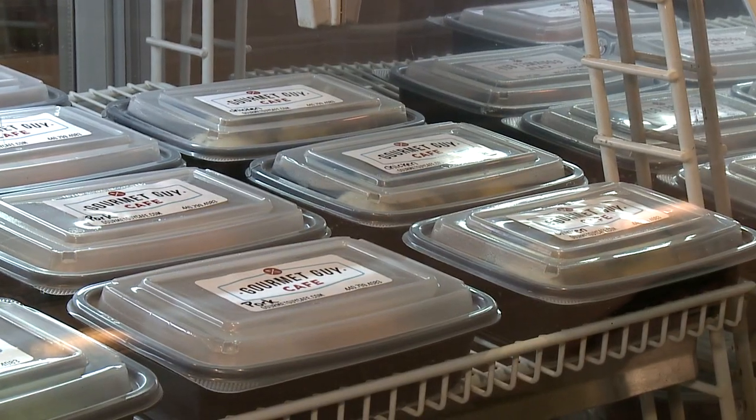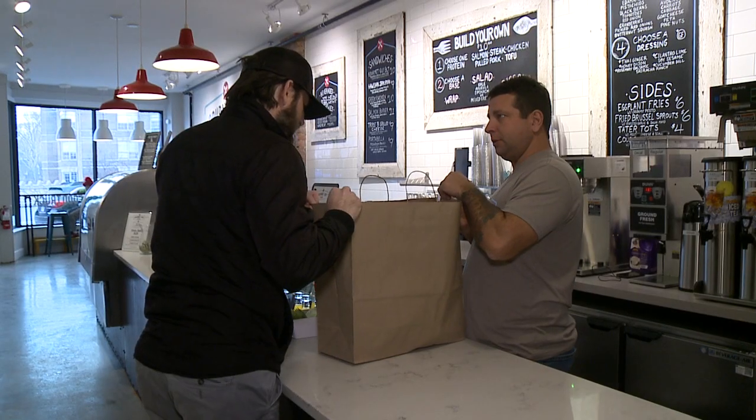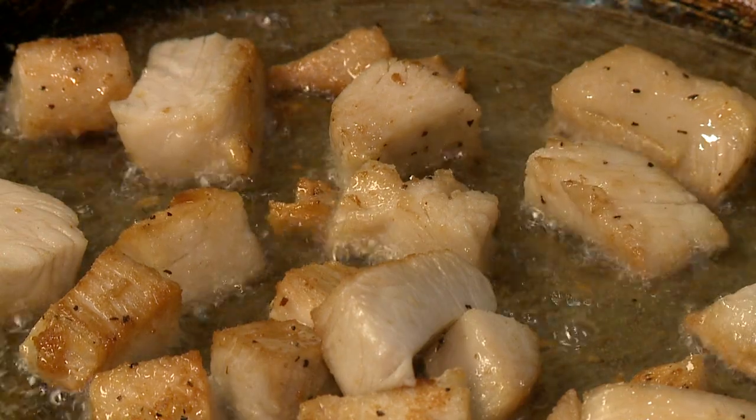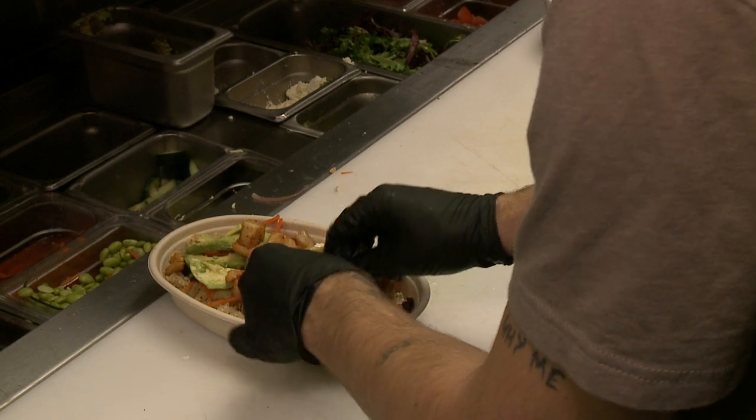Last year we started a prepared meals program where you can order online and then pick up the following Tuesday. We do everything from eggplant parmesan to roasted salmon to pork loin.